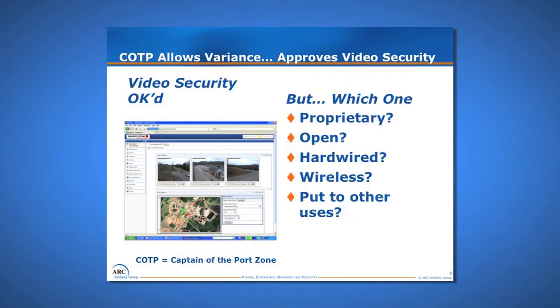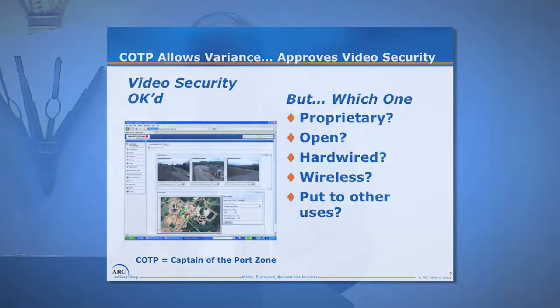The captain of the port allowed a variance and approved video security, so that's the route we took: put in a video security system, some fencing, and very few TWIC cards just for key personnel. Five years ago we chose a proprietary hardwired solution, built our budgets around it, and went forward. But when it came time to execute the project a couple years ago, technology had changed, and problems at other mills related to wireless systems management suddenly made clear we needed to go open, go wireless, and put that infrastructure to other uses besides just security.